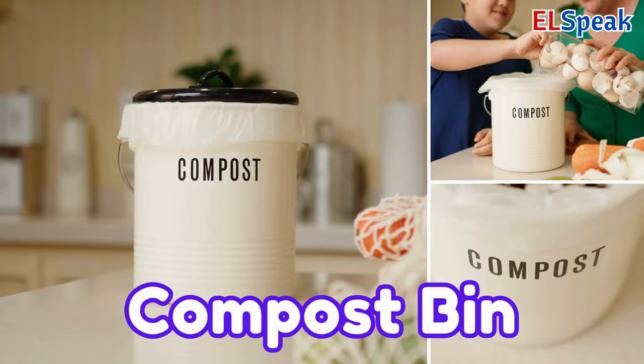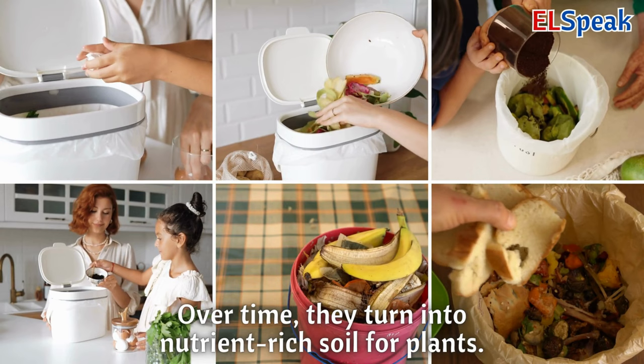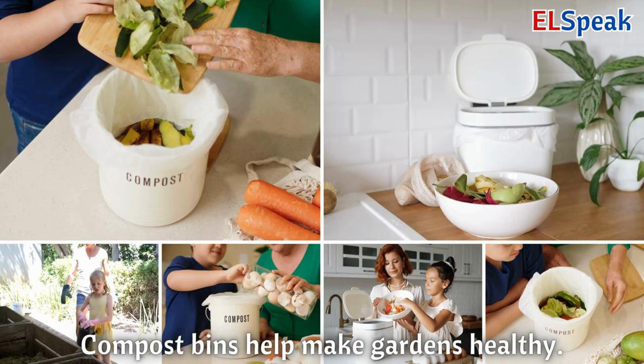Compost bin. A compost bin is a container for putting food scraps and leaves. Over time, they turn into nutrient-rich soil for plants. Compost bins help make gardens healthy.